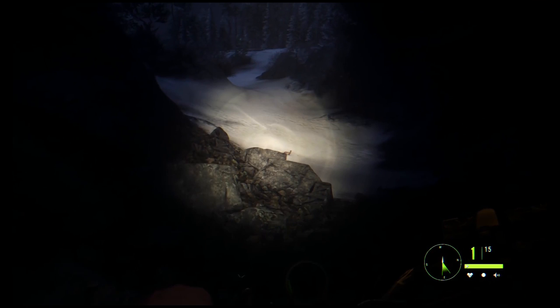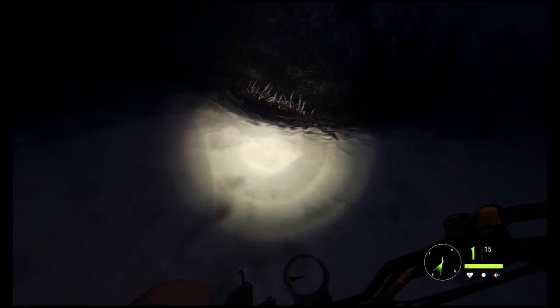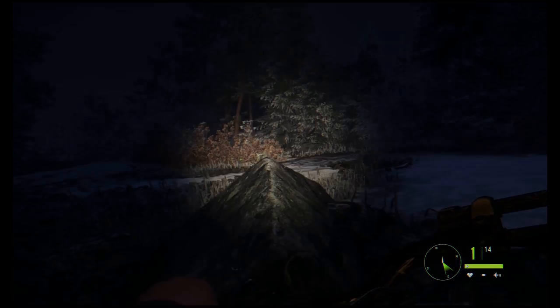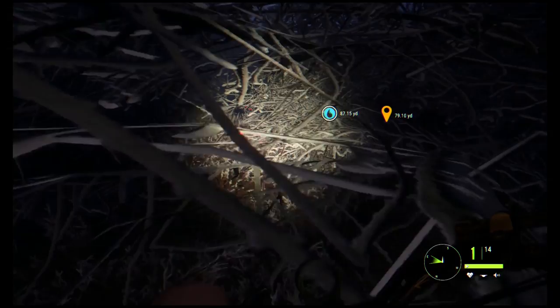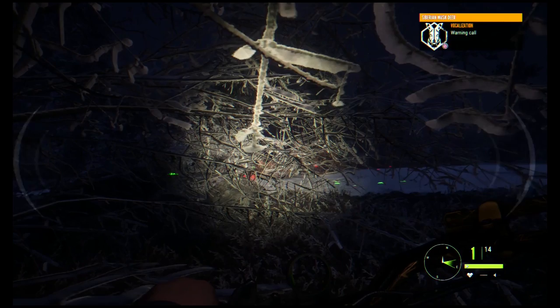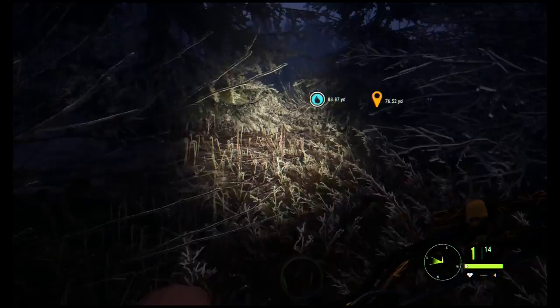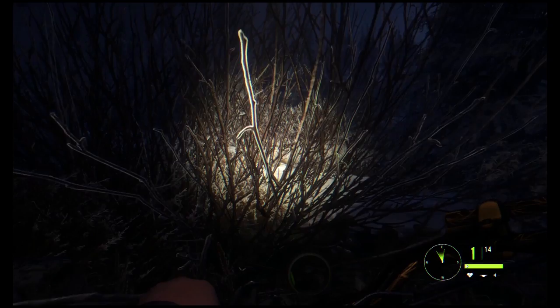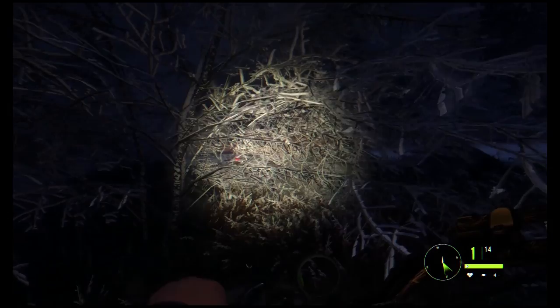Time to get out of here and get back to looking for our Eurasian lynx. I want to find it, take a picture of it, and get my XP and money. I have not come across any Eurasian lynx tracks yet. I picked up the trail of another animal — wait, we've got tracks up here. That is another Siberian musk deer, not worried about that one. Let me check out these other tracks. Finally, we picked up some tracks on the Eurasian lynx! That is what I've been trying to do this entire time.